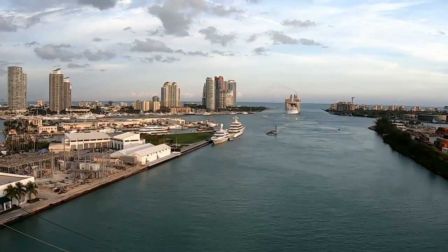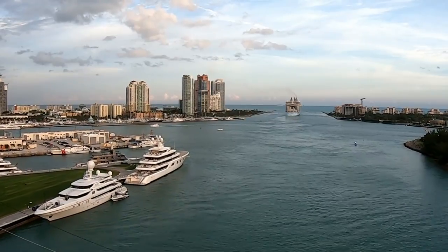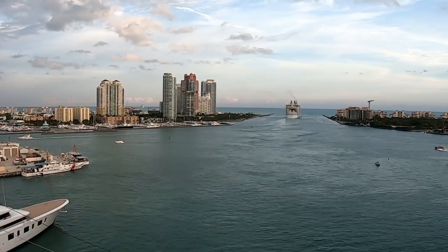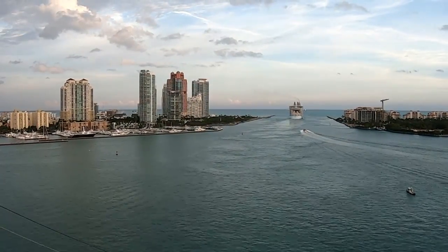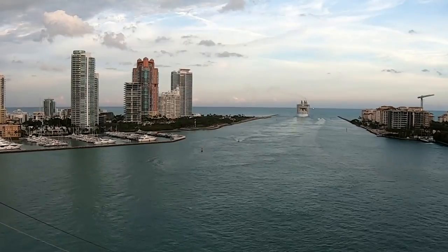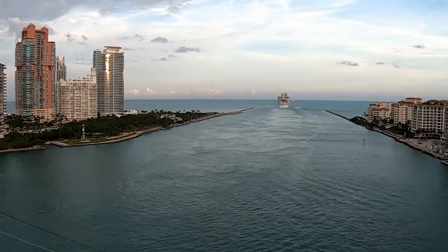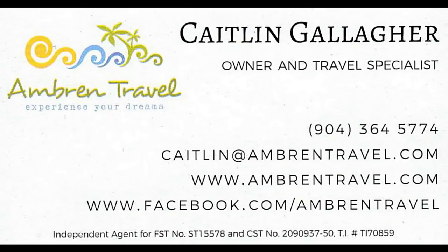Before I go, I want to mention that there are a lot of advantages to using a travel agent to book a cruise rather than booking it yourself directly with the cruise line — especially if you're new to cruising and want to avoid rookie mistakes. Let me make it easy for you and make my travel agent available to you. Her name is Caitlin Gallagher. She's really easy to work with and knows what she's doing. Pause the video if you need to jot down her contact information. Caitlin can help you book your next cruise at absolutely no additional charge to you — she's paid a commission by the cruise lines, but she works for you. It's the smart way to book a cruise.